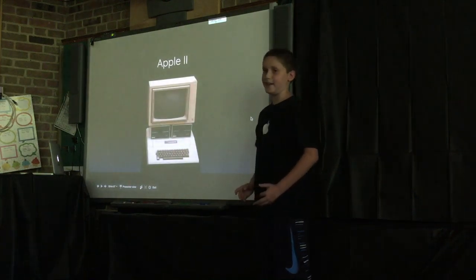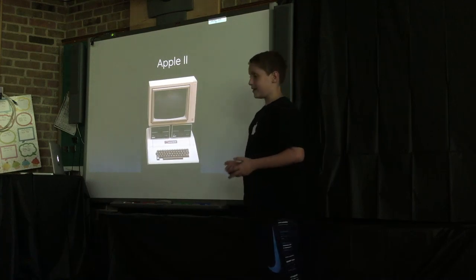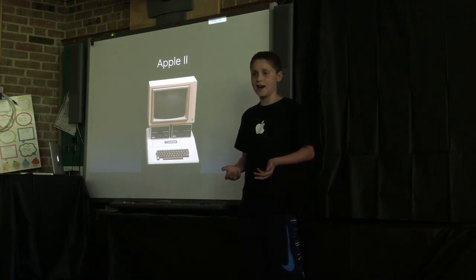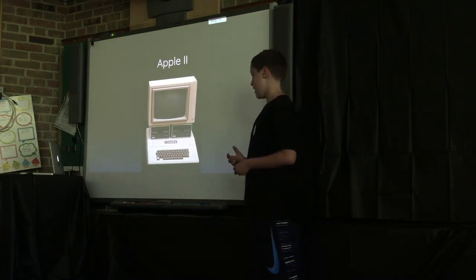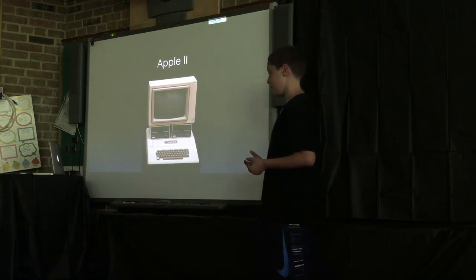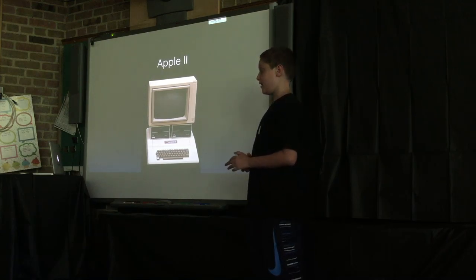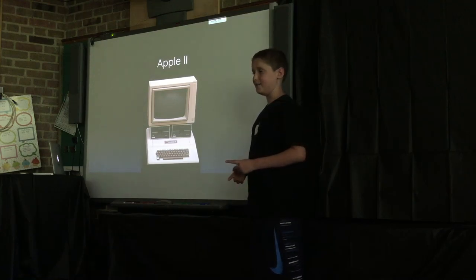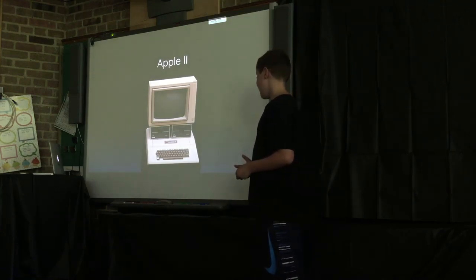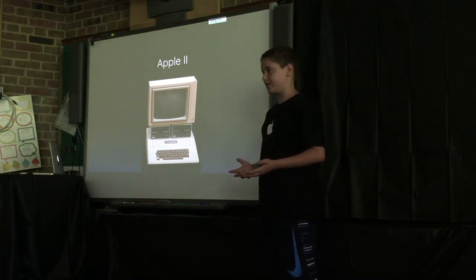Only one year later, Apple came out with this computer — big difference. When they made the Apple 2, after the huge success of the Apple 1, they had a factory and people working for them. The Apple 1 was made by the two founding fathers of Apple, Steve Wozniak and Steve Jobs, in Steve's bedroom, but the Apple 2, just one year later, was made in a factory and could do so much more.